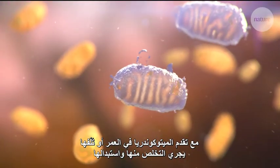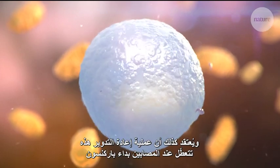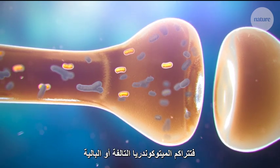As they become old or damaged, mitochondria are removed and replaced. This recycling is thought to be disrupted in Parkinson's, leading to the accumulation of damaged or worn-out mitochondria.